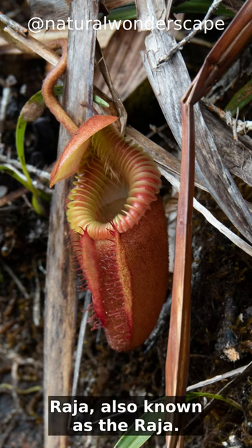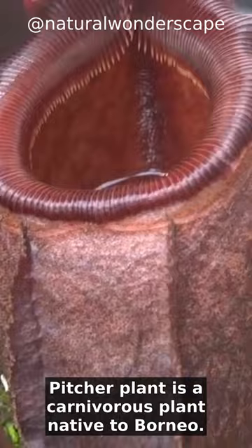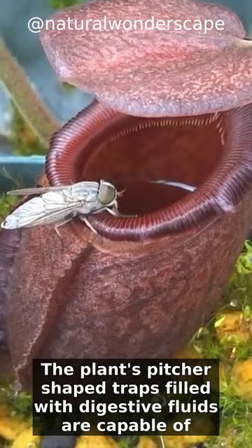Raja, also known as the Raja pitcher plant, is a carnivorous plant native to Borneo. It is renowned for its impressive size and striking appearance. The plant's pitcher-shaped traps, filled with digestive fluids,